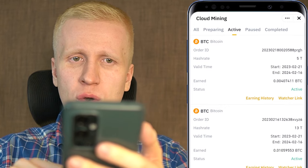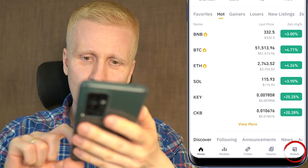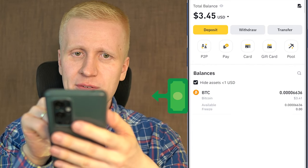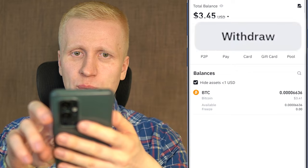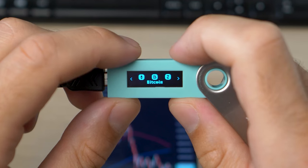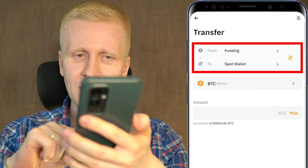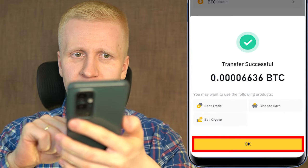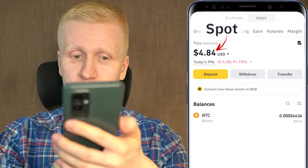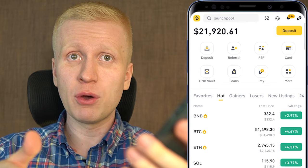Sometimes people ask where the money goes when you earn from cloud mining. Once you are in the Binance app, click Wallets on the right-hand side and then click Funding — the money comes right here. I have usually transferred all the money away when I receive it, so I can withdraw it wherever I want — into a bank account for government currency, or into your Bitcoin or crypto wallet. I usually click Transfer, transfer from Funding to Spot, click Max, and then I have the money on my spot balance to use on the Binance Earn account.